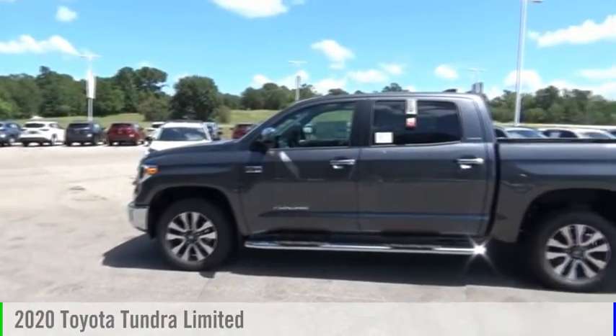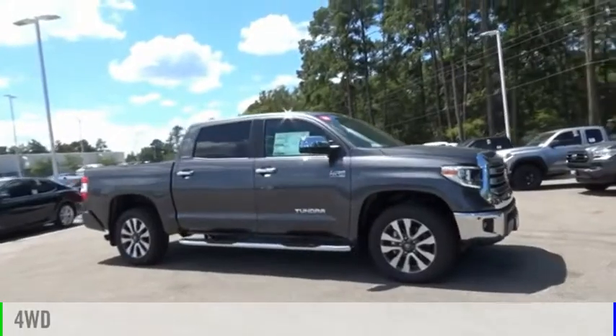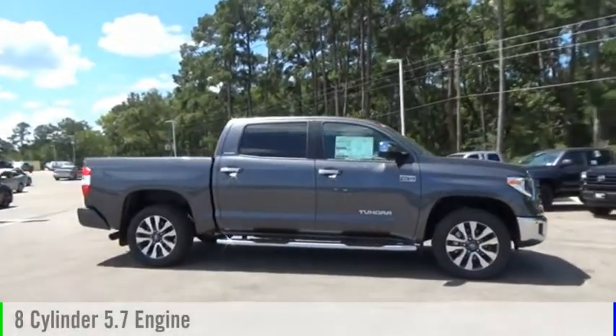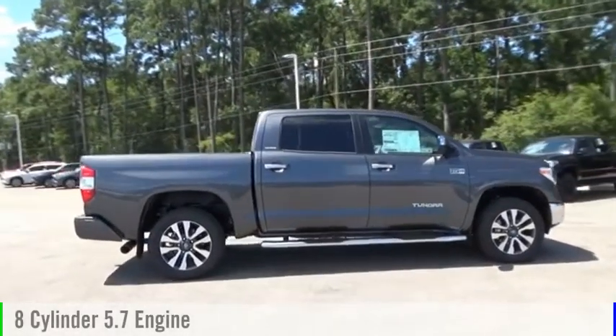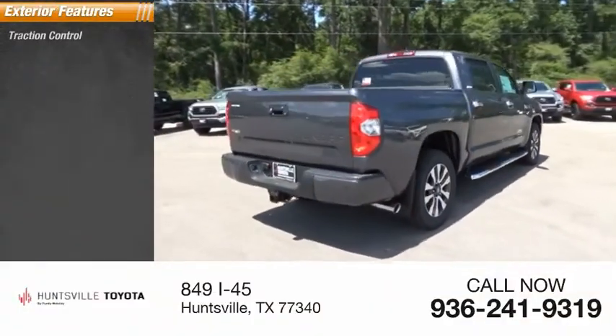You are going to love the 2020 Tundra. This vehicle is powered by a four-wheel drive eight-cylinder 5.7 liter engine and comes with an automatic transmission. Here are some of this vehicle's great options: traction control, stability control, and front suspension.